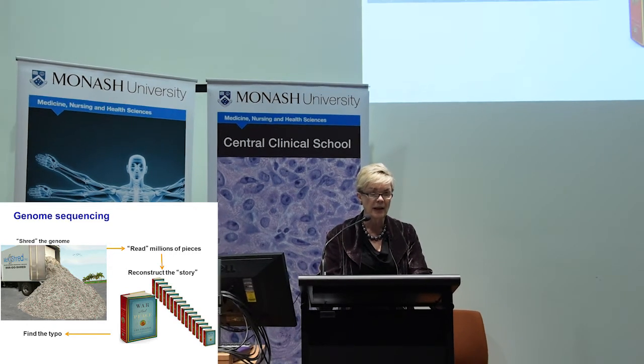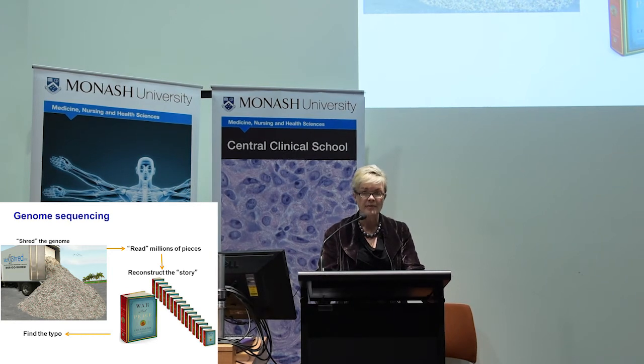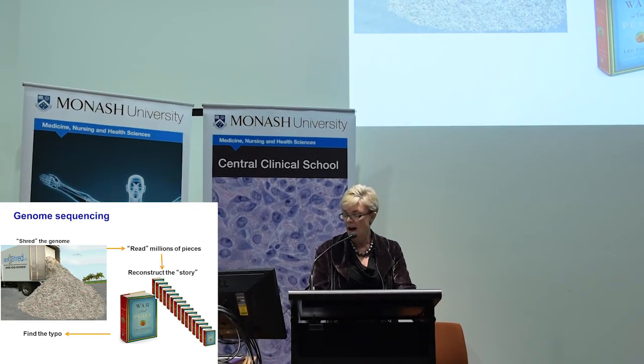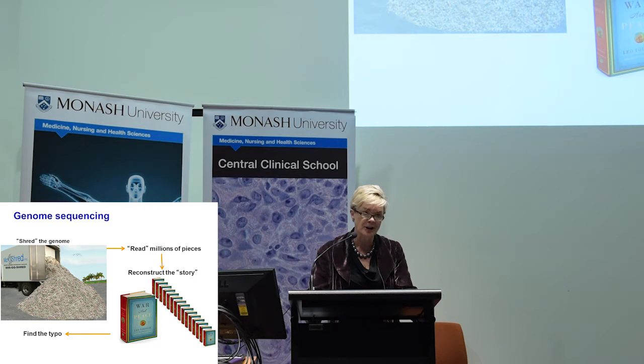With next-gen sequencing, it's really given us the ability to very quickly and rapidly sequence every single gene instead of doing them one at a time, as I did for 15 years in my research laboratory. But then there's the element of making sense of it — and the paediatric workforce is really not upskilled to be able to interpret the reports they get from a genomic perspective.